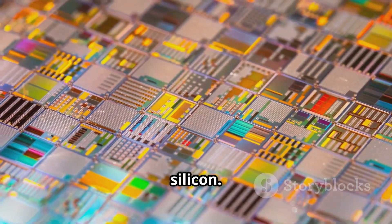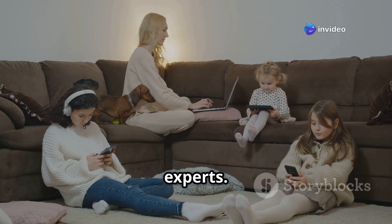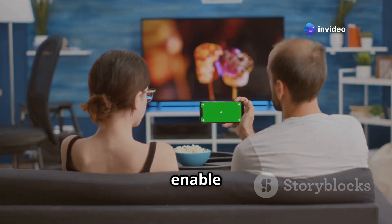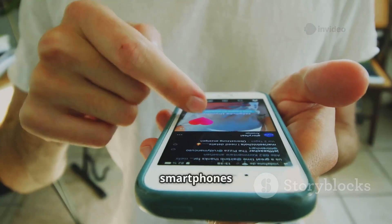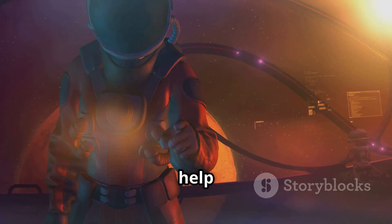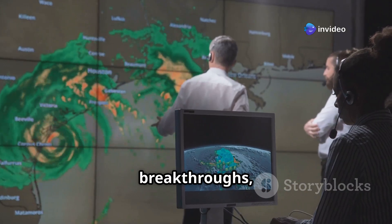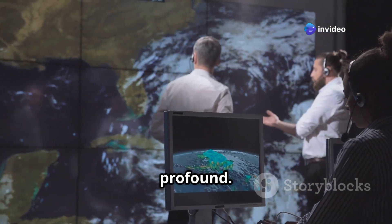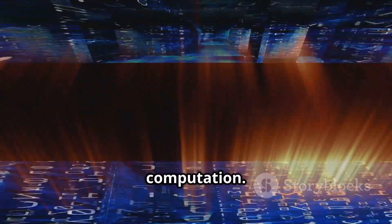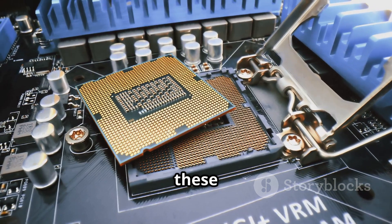It is a future powered by silicon. Why should we care about these tiny titans? They're not just for tech experts — they affect everyone. They power the games we play, enable the videos we watch, and make our smartphones smart. They are crucial for scientific discovery and help us understand our universe. From weather forecasts to medical breakthroughs, their reach is profound. Learning about them is like learning the language of modern computation.